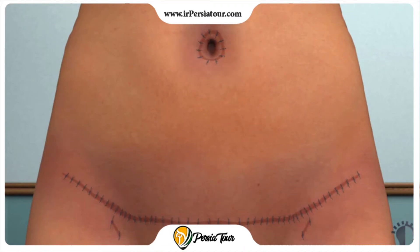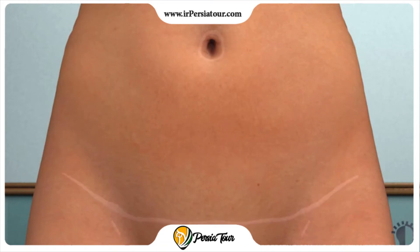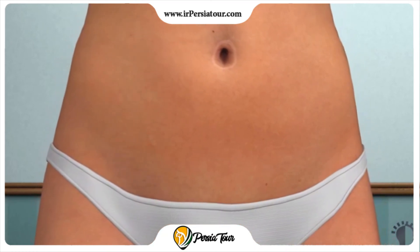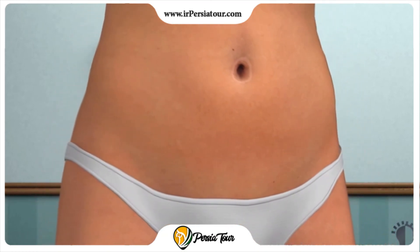Drainage tubes and sutures are usually removed within a week or two after the surgery. As with any major surgery, pain, bruising, and swelling are normal and will typically subside within several weeks. Your scar will fade considerably over time, and with proper diet and exercise you can enjoy a firmer, flatter abdomen for years.